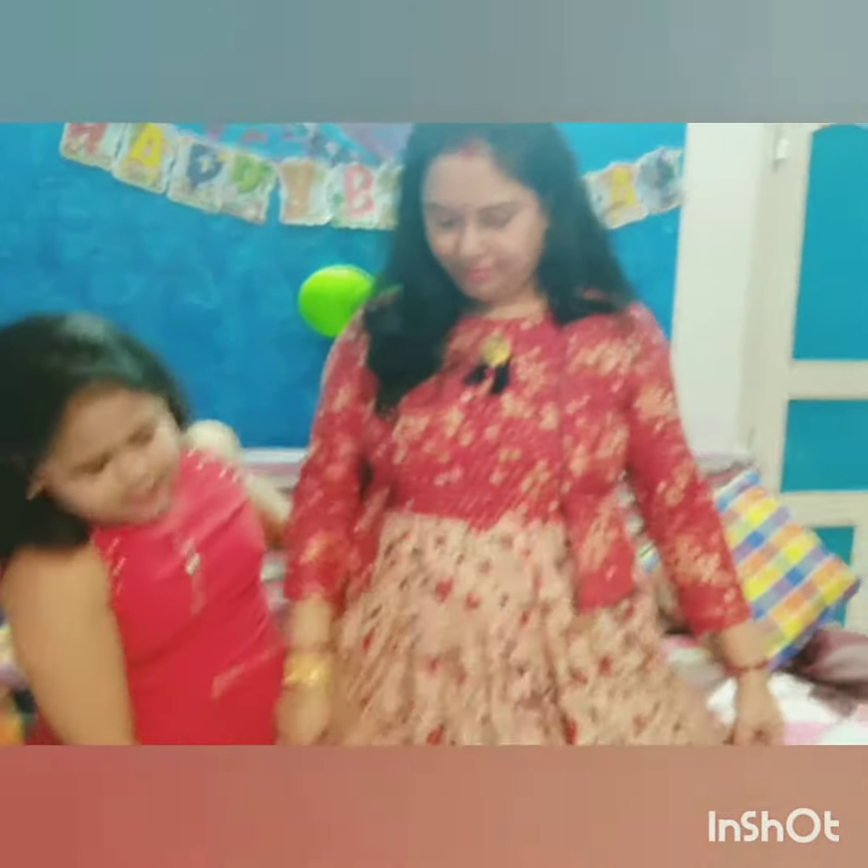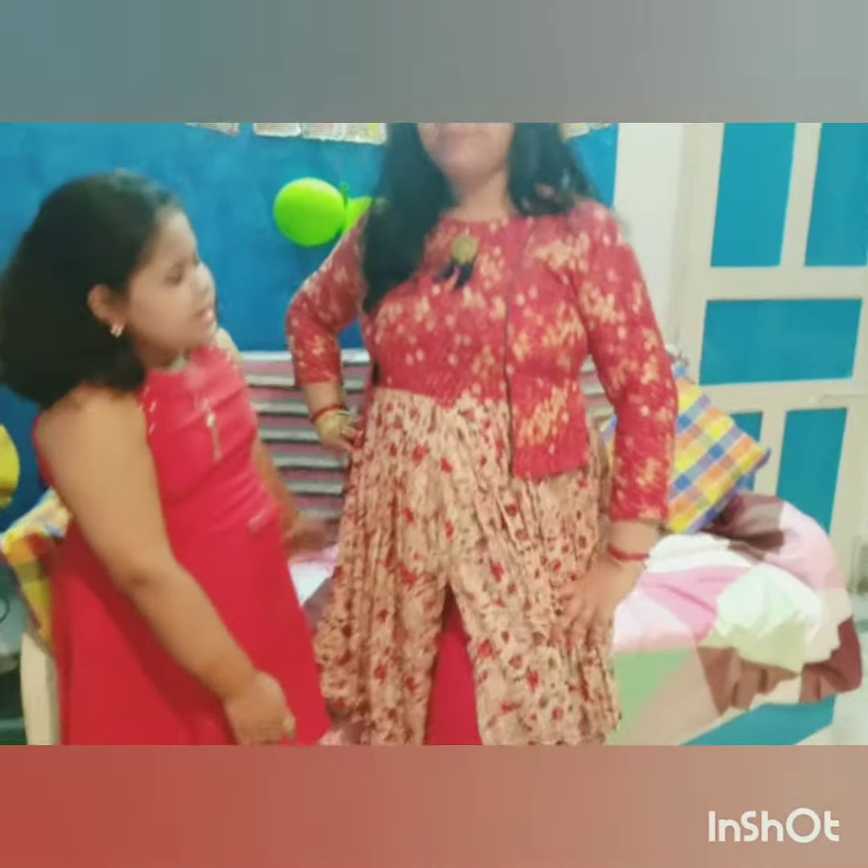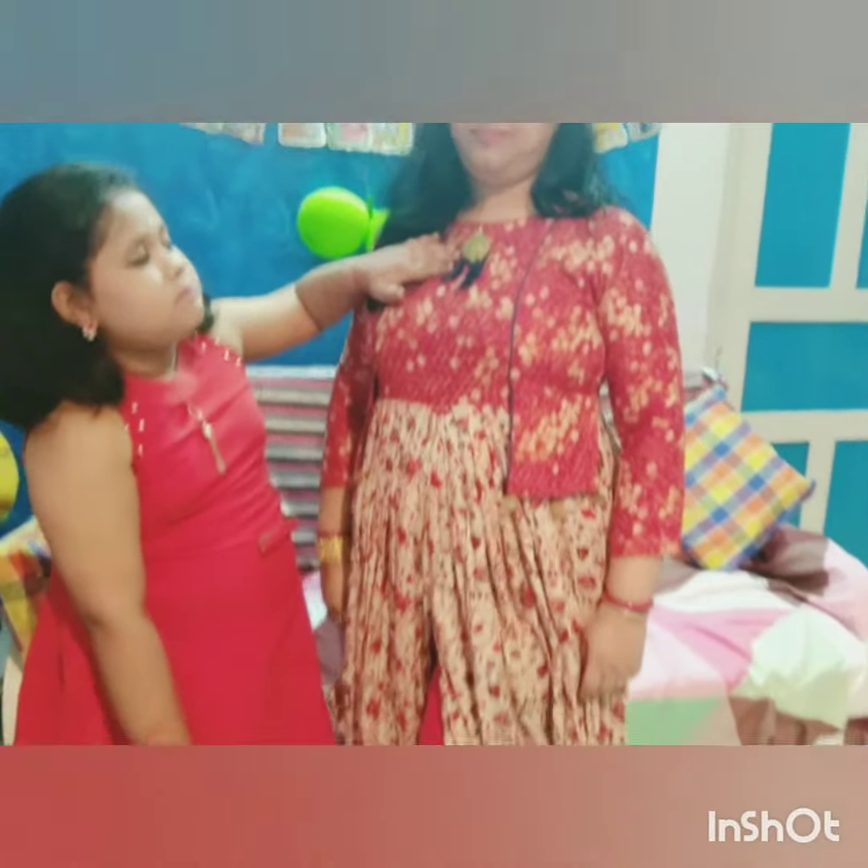My mother is wearing a dhote koti with red leggings. She has a golden tassel motif and golden earrings. This look is also known as statement mirroring.